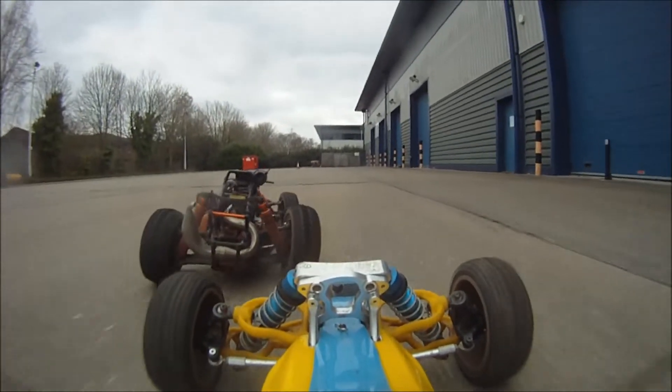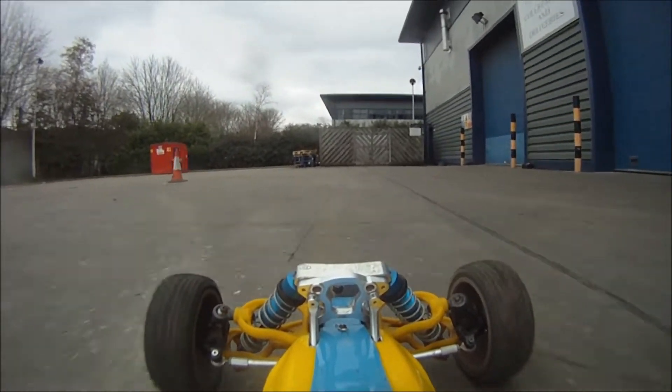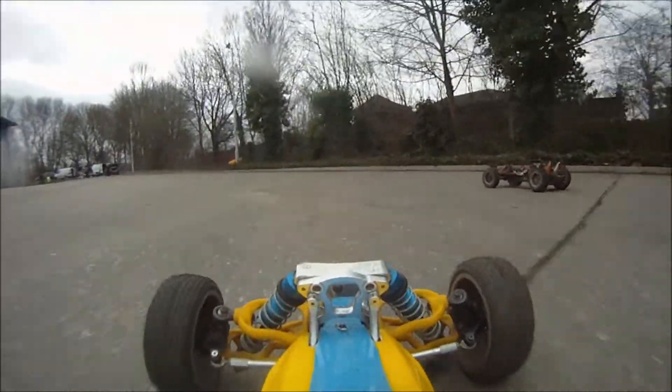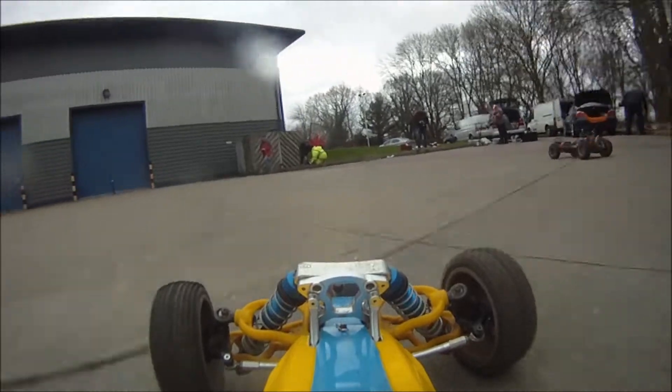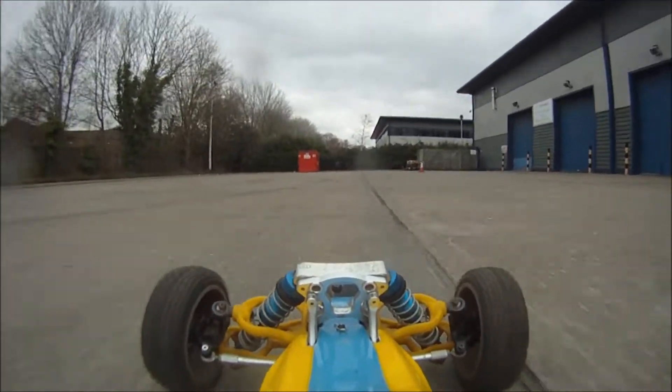That's why the slow motion wasn't all that good. The two cars were actually pretty closely matched on top speed. You can't see it here so much because they're not side by side, but we did test it at other locations and yeah, they were pretty close.